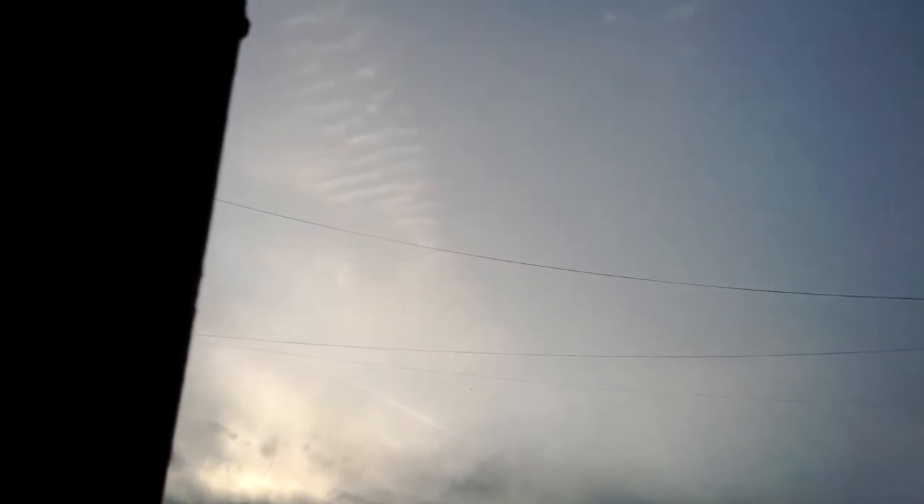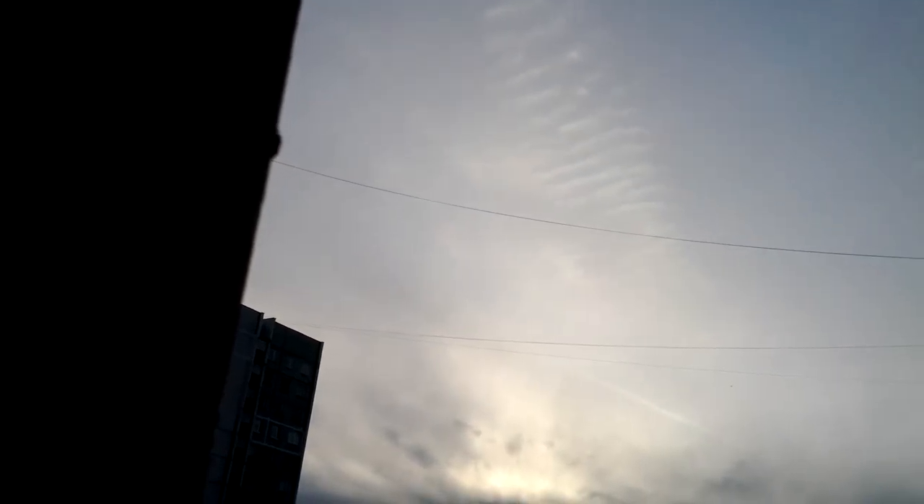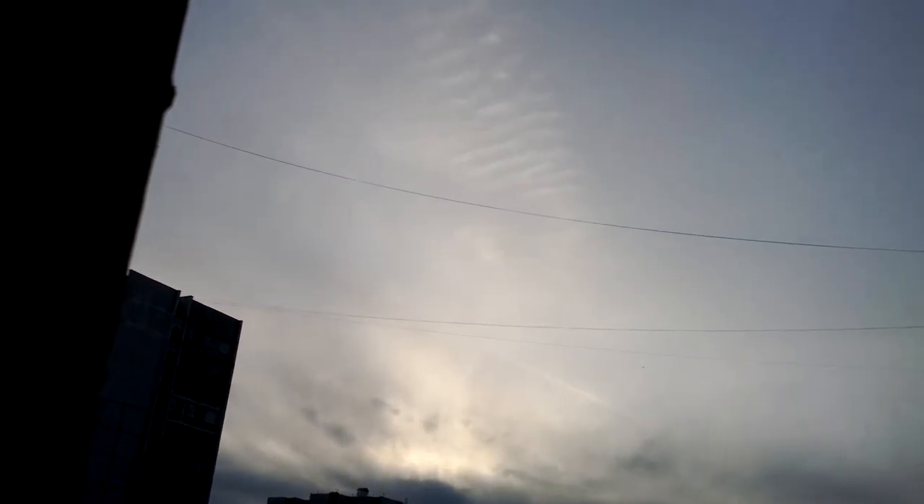Hey everybody, today is February 2nd, 2014. I'm in the south-central part of Moscow and it's about five after five in the afternoon. With the last video you saw the chemtrails going by, and here's the telltale tiger striping that the chemtrails are known to do. It looks like they're putting the HAARP into the atmosphere, because you could see the tiger striping, and a little bit further out you could see another chemtrail — maybe in about 15-20 minutes that one will be doing some tiger stripes.